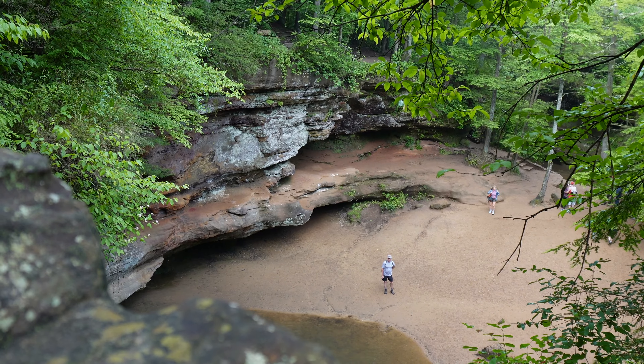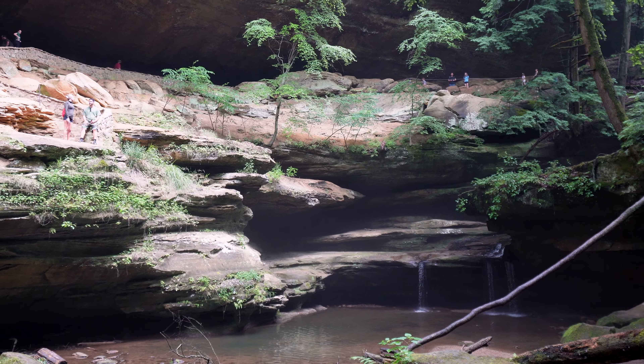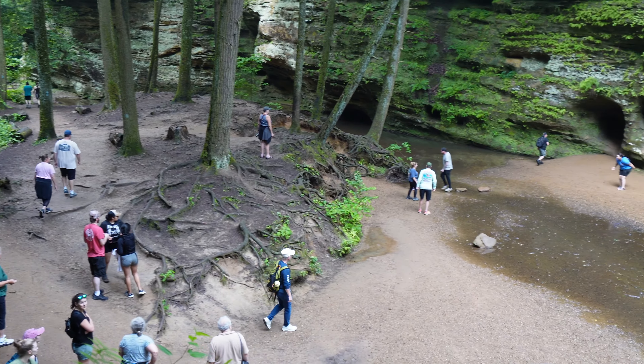Our path took us from the Upper Falls, which was amazing but very, very busy. The videos you're going to see took us a little bit of time to get around the other folks.